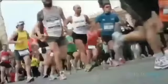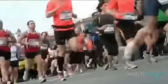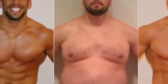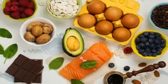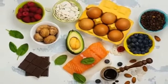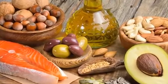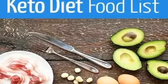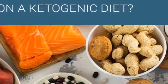Anytime a client calls feeling bad, I immediately tell them to drink a cup of chicken broth and their symptoms usually go away. Having some super fatty treats to help you hit your ambitious macros is also a must. There are a lot of fat bomb recipes you can find on the internet — these are very good at satisfying your sweet tooth and a great way to increase fat consumption without going over on protein.